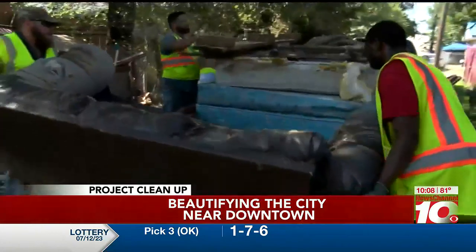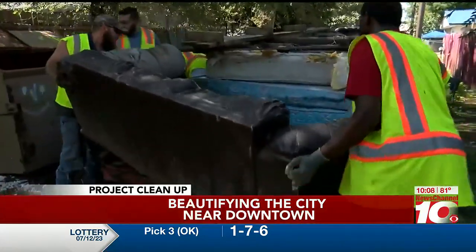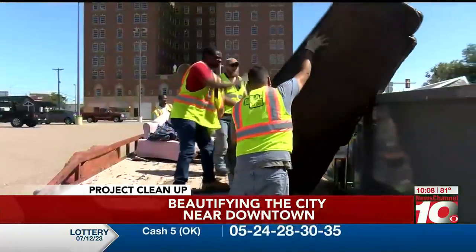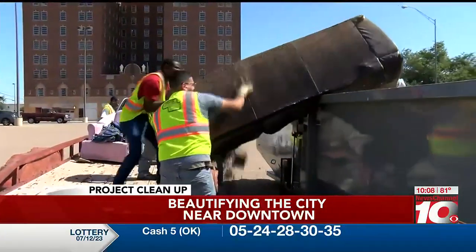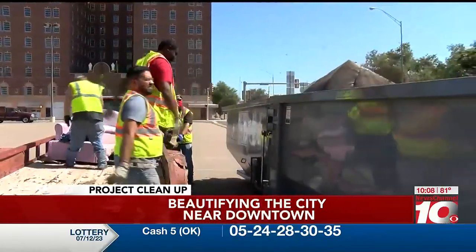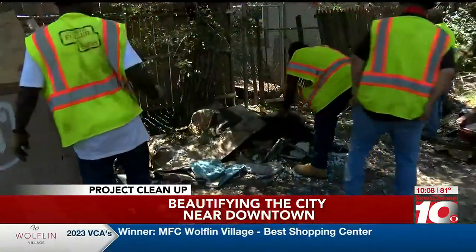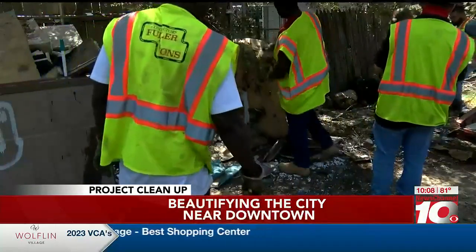This nasty-looking couch is no longer good for sitting, but it's good to be tossed. It found a new home in the roll-off at the downtown library for the time being. Back to the alley, this time along southeast 16th and 17th between Lincoln, Buchanan, and Pierce.